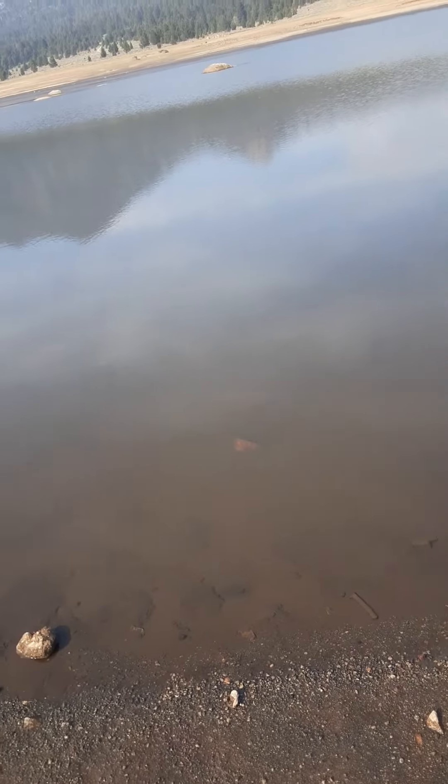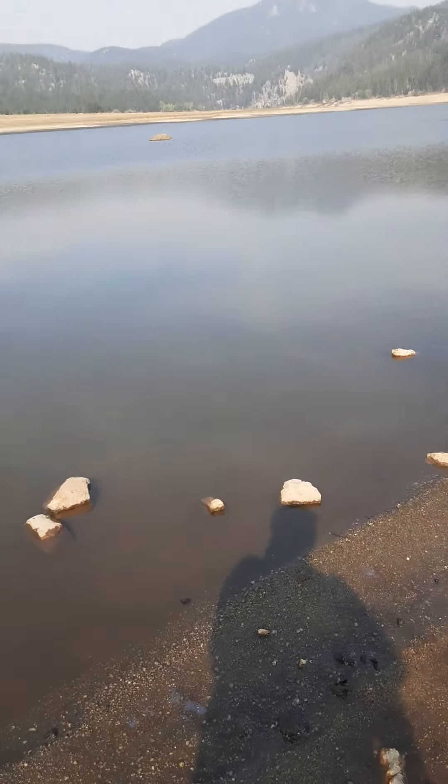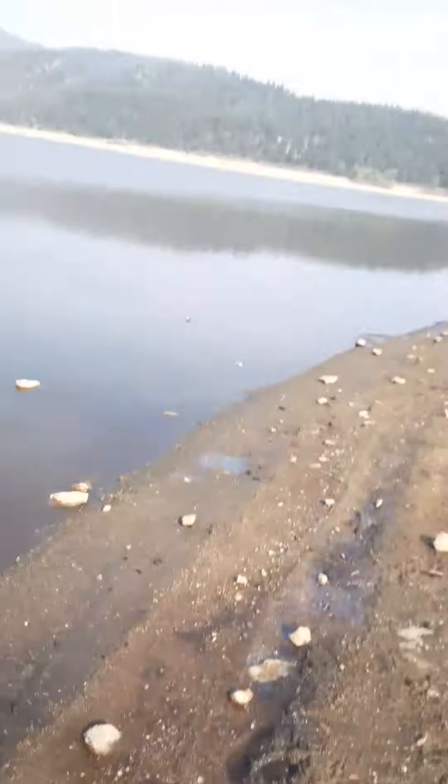But I see fish jumping every once in a while. Bubbles, but the bubbles could be venting. Our animal tracks are mostly dogs.